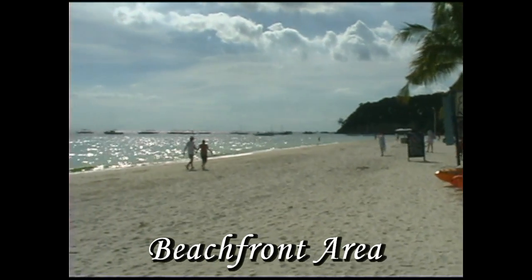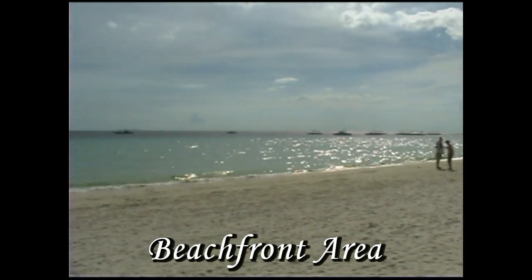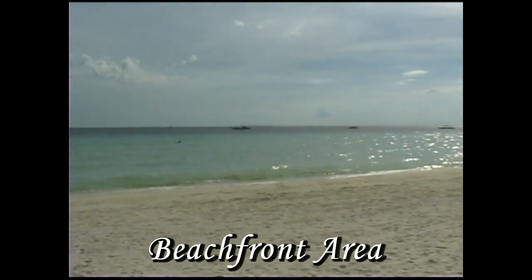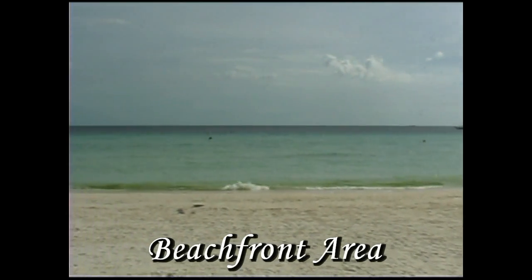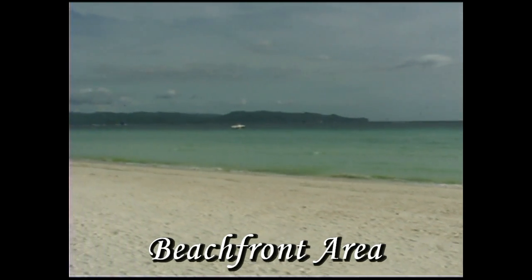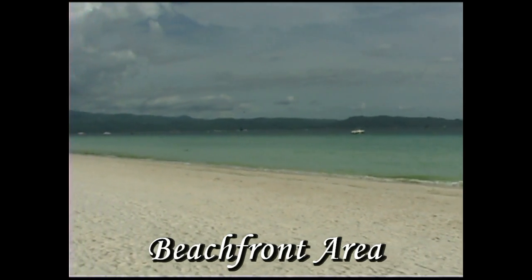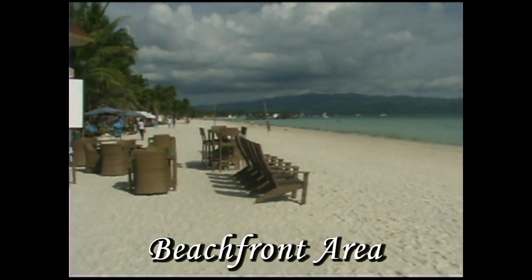It's located in Station One, as you can see here on an absolute beautiful beachfront. Look at that water — it's just aqua green, just beautiful. And you're right here in Station One, which this area of Boracay is the best. It's got the softest and the whitest sand.